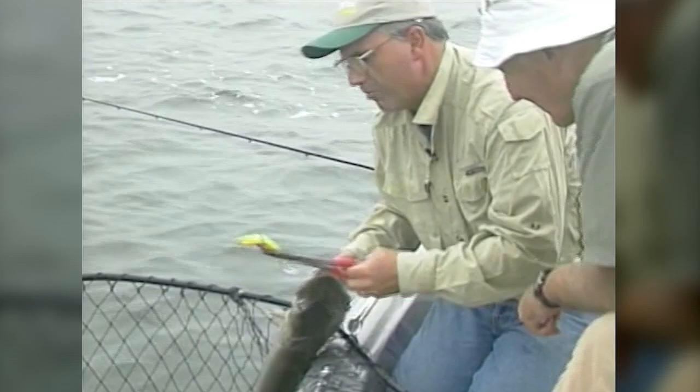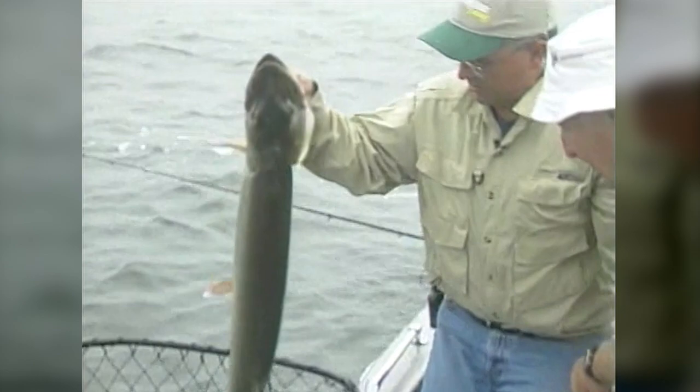Coach, that's a good fish — that is a beautiful fish. Come on back here, Coach. Let's do a little pose shot, a little picture of the two of us together. What do you think?